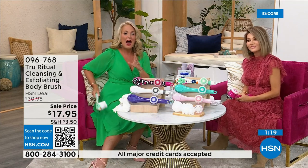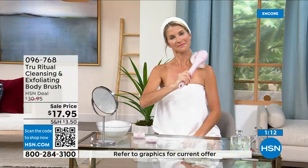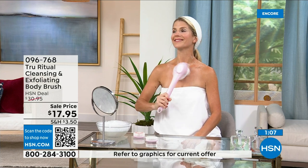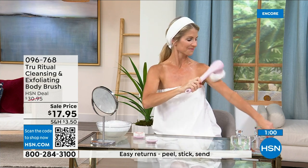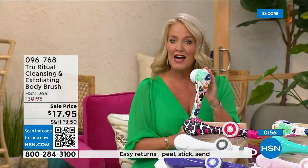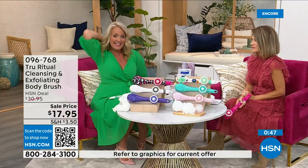With the long handle you can get all the way down to your foot and reach the middle of your back. I realized I'd only been washing the front of my legs. The small of the back, those hard-to-reach areas — I once had frozen shoulder and couldn't move my arm into those positions. I would have given anything to have had one of these then.